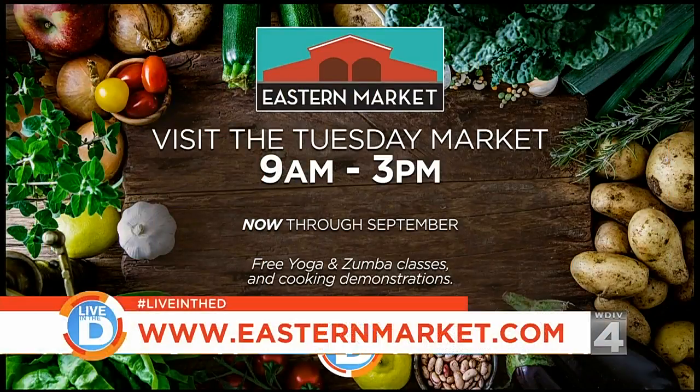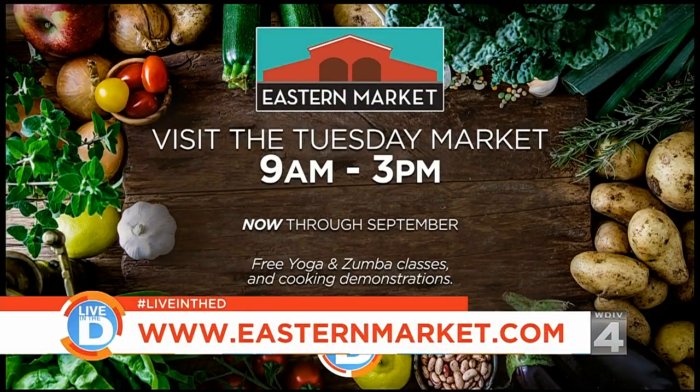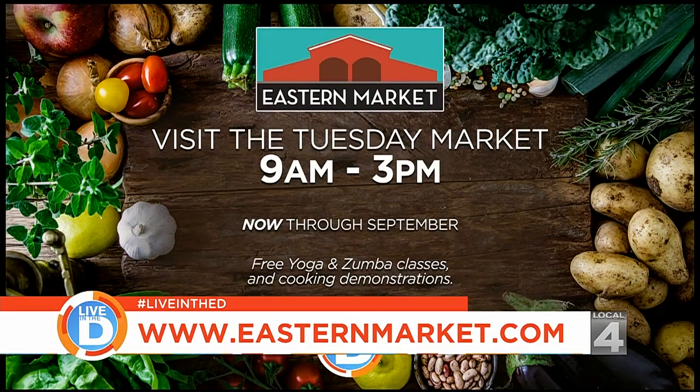You might want to head over to Eastern Market after the show today. Tuesday's Market is open until 3 p.m. — it runs every Tuesday starting at 9 a.m. right through September. They've got our banner hanging in the rafters. For more information, visit the website easternmarket.com.